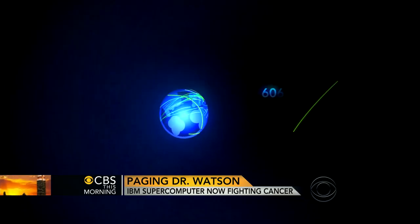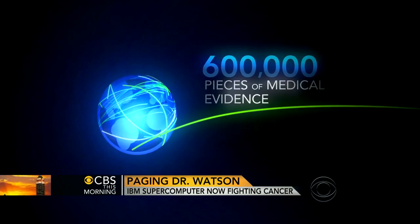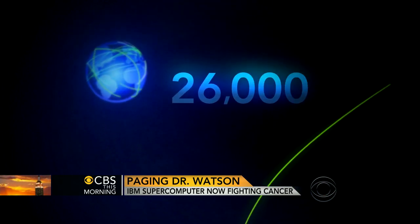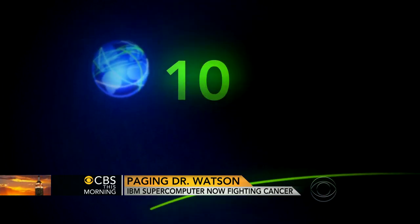Watson has already ingested more than 600,000 pieces of medical evidence, two million pages of text, 26,000 clinical cases, and had almost 15,000 hours of training. A substantial part of it is self-taught — what's called machine learning — where Watson is programmed to understand and analyze English.